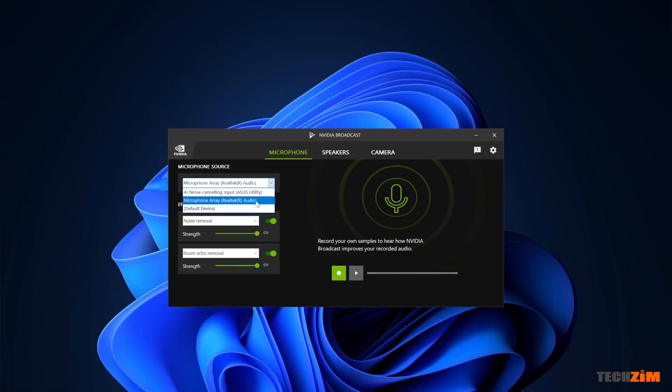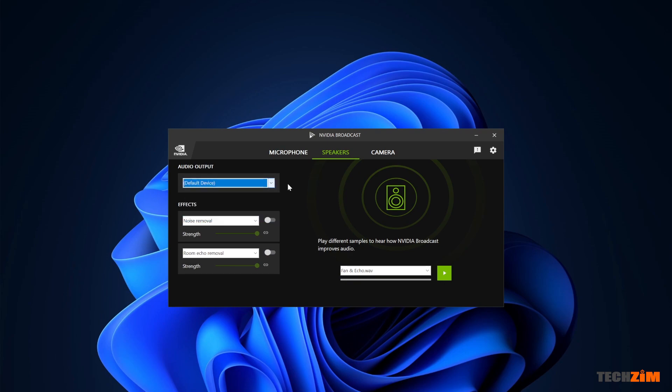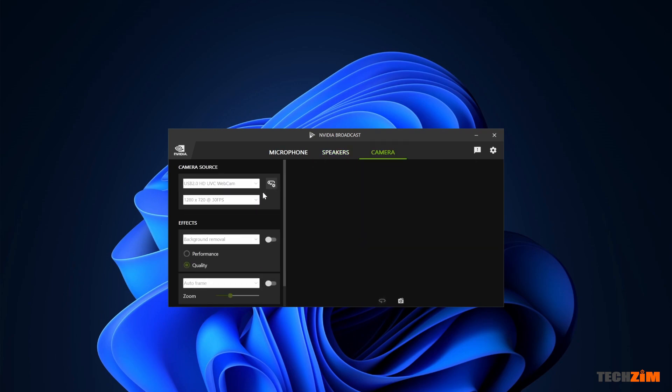NVIDIA Broadcast operates as a video and audio source. You can select your preferred camera, microphone, and speaker system as defaults in NVIDIA Broadcast. Then open up an app of your choice for calls or podcasts and select NVIDIA Broadcast for your camera, microphone, and speaker. Your audio and video will be processed in the background in real time and the clean output is what your audience will see. And it's completely free — you can download it on NVIDIA's website.